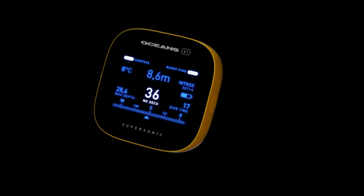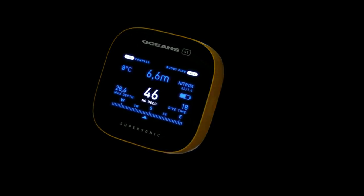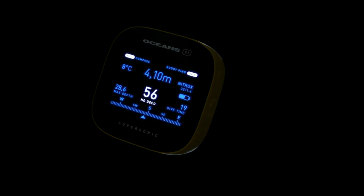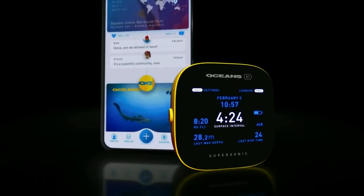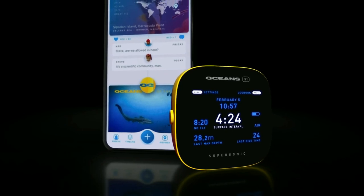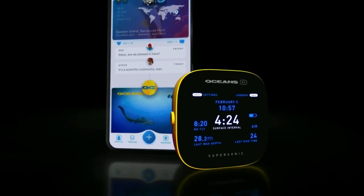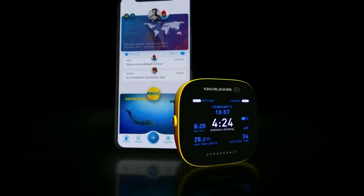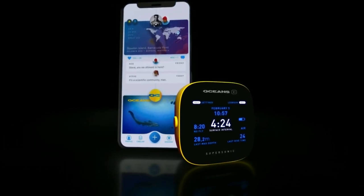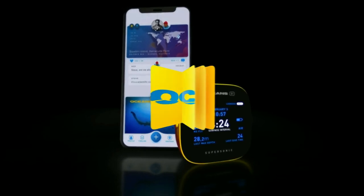Now, with just a tap of a button, you can summon your buddy, divemaster, or instructor by sending a ping right from your diving computer. The Ocean's S1 Supersonic will change the way we dive and forever take away the hassle of getting your buddy's attention when needed. Divers and ocean champions around the world, join us on Kickstarter and help us revolutionize the diving computer as we know it. Only with Oceans.